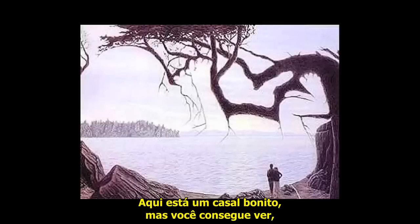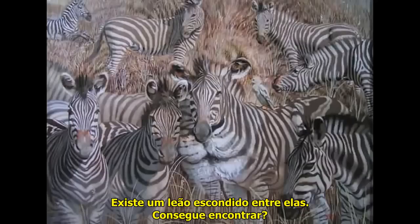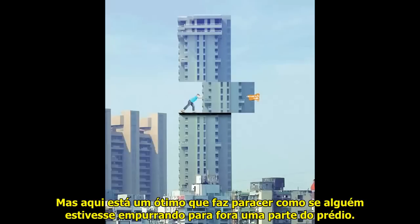Now for some art illusions. Here's a cute couple, but can you see, in this very same image, the baby they will soon have? Or how about these zebras? There's a lion hiding amongst them — can you find it? Billboards can be clever, but here's a great one that makes it look like someone is pushing out a section of the building.